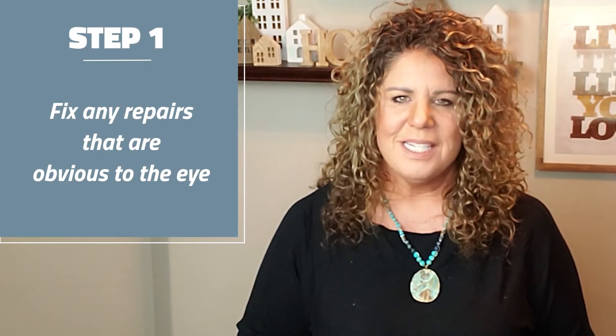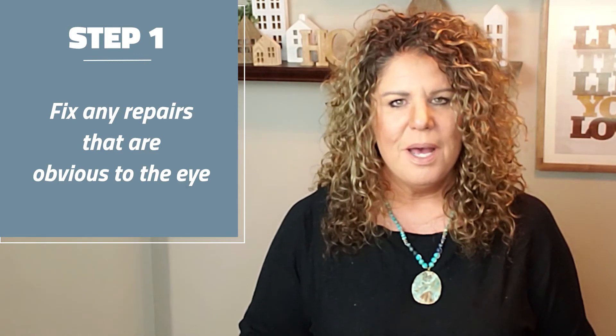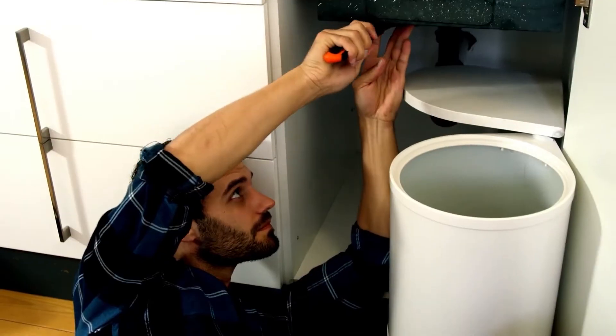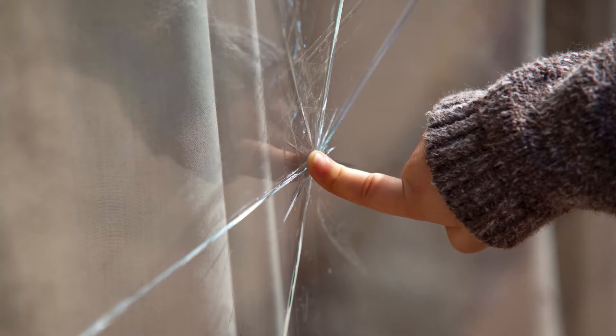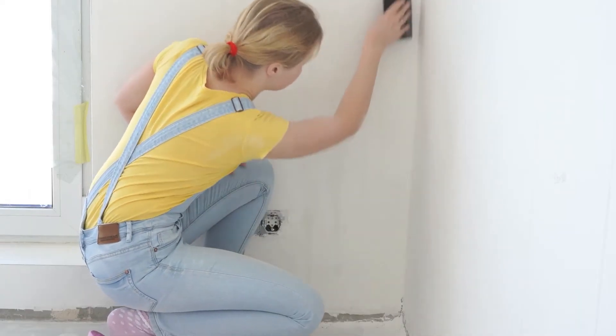Step one: fix all of those things that are obvious to the eye. All those things you've been needing to get around to, buyers will notice and it will detract from the value of your home. So set aside a weekend to tighten those loose doorknobs, fix that leaky faucet, check for burnt-out light bulbs, leaking pipes, cracked or dirty windows, cracks on the wall, chipped paint, or other concerns that could turn off a potential buyer.